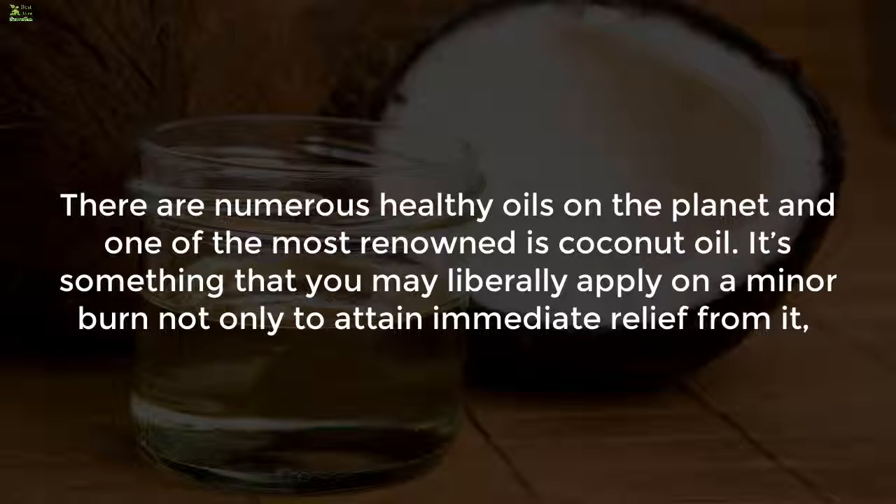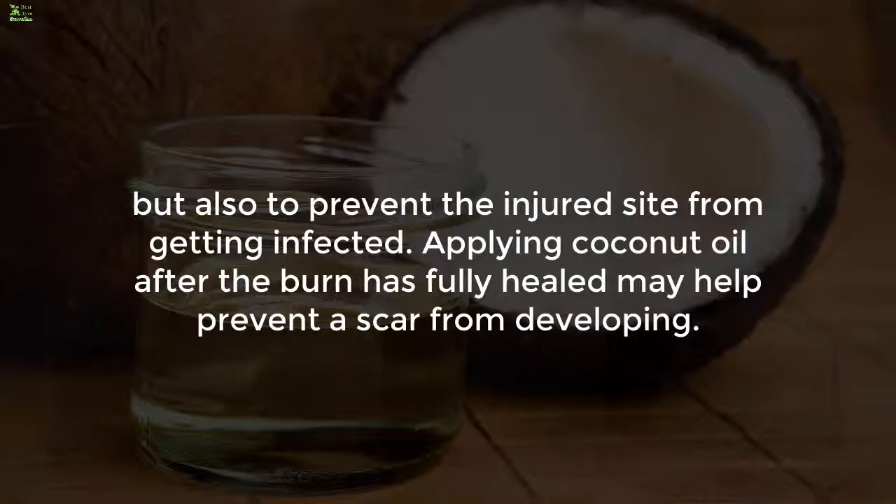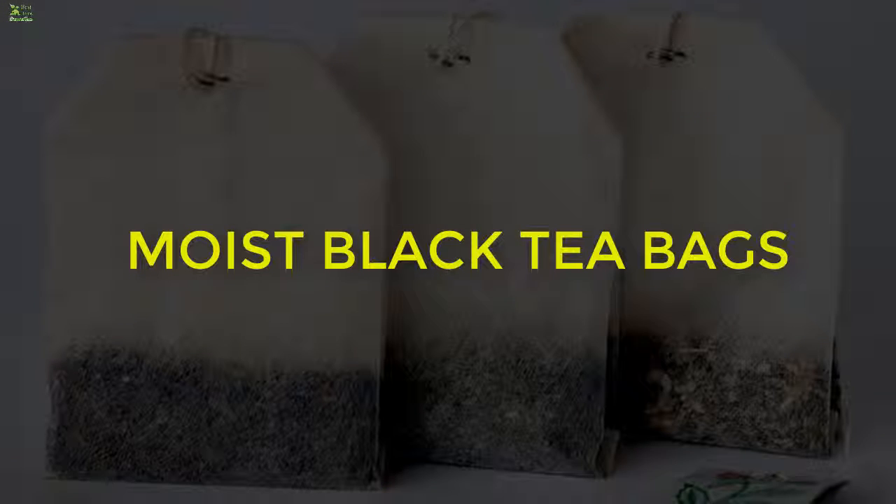Five: coconut oil. One of the most renowned healthy oils is coconut oil. You may liberally apply it on a minor burn not only to attain immediate relief but also to prevent the injured site from getting infected. Applying coconut oil after the burn has fully healed may also help prevent a scar from developing.